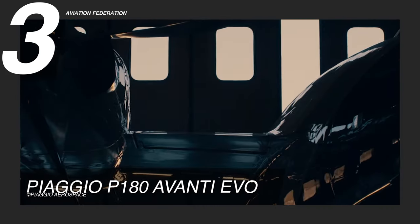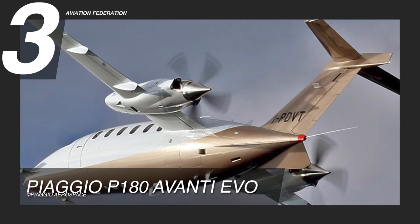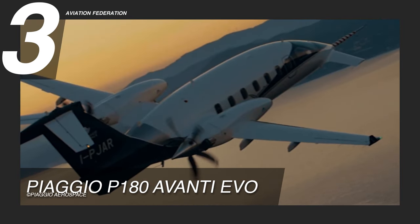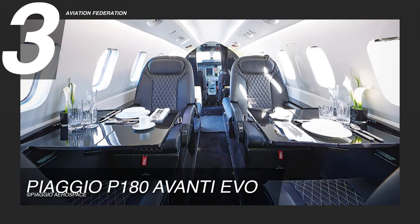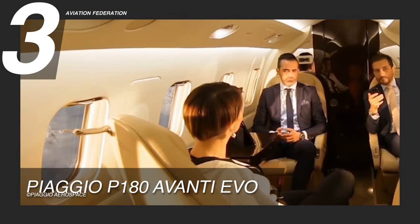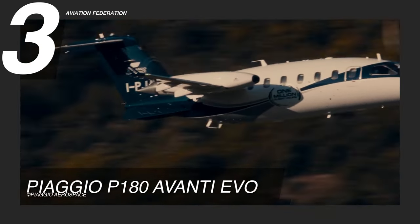The fuselage of the P180 Avanti EVO features a three-surface lift design with a small front wing, an inverted middle wing, and a flat tail surface. This design makes the plane stable and easy to steer at high speeds. It has a rear cabin with enough room for seven people to work and relax, and can be used as a mobile office with broadband and satellite connectivity. This aircraft is worth over $7 million US dollars.